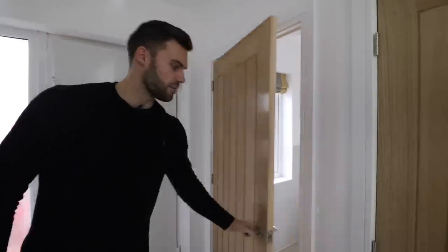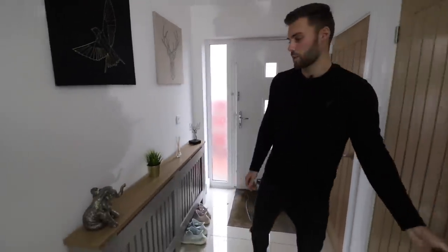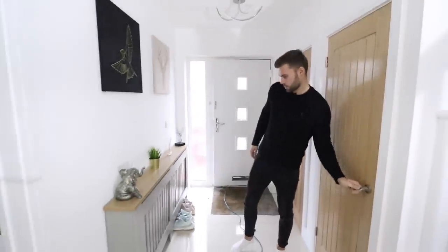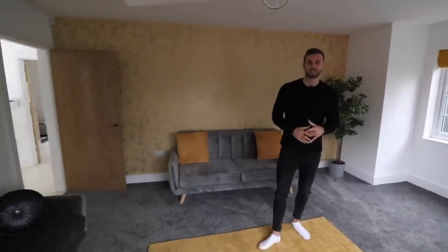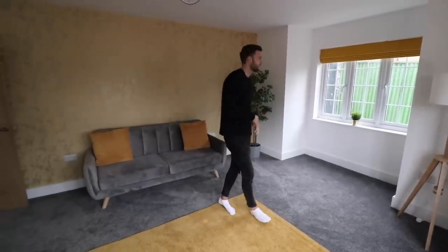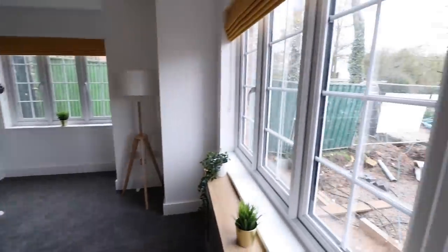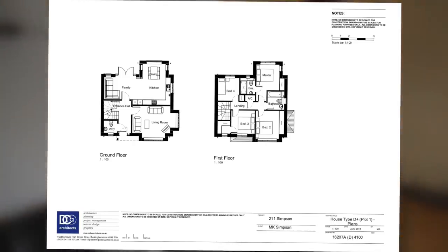Here we are in the entrance. We have the downstairs WC and a storage cupboard. Radiators are nicely tucked away behind here. This is the main living area. We haven't turned the lights on — this show home doesn't have the main power on at the moment, still in the later stage of development. We've got two windows in this living room, facing the front and one to the side. We'll pop up the floor plan on the screen so you can get a gist of the layout.